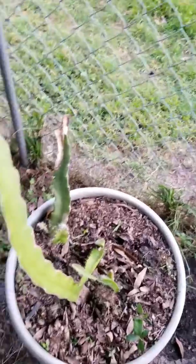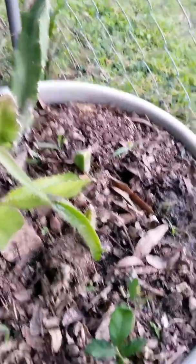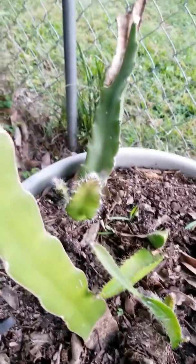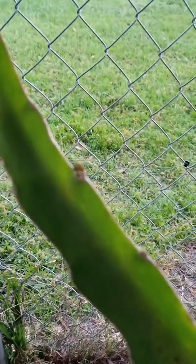The dragon fruit down there is doing good. These dragon fruits are doing real good. Even the big guy has got some growth on him.